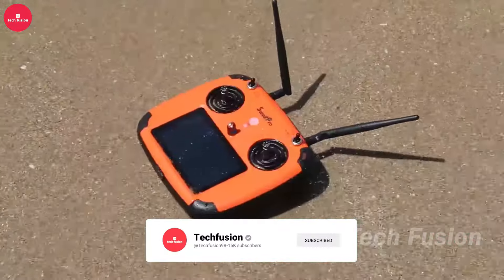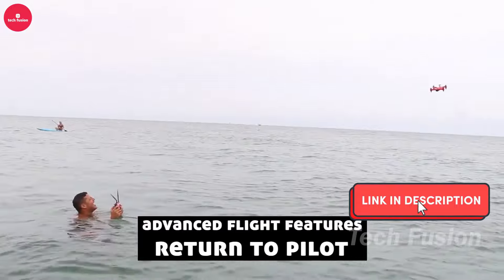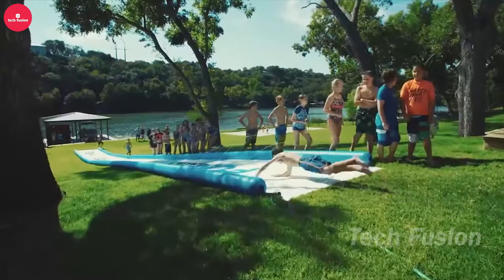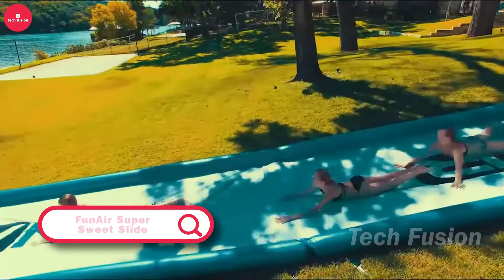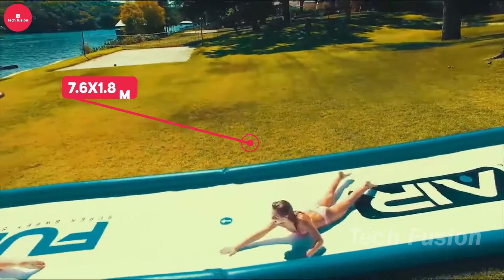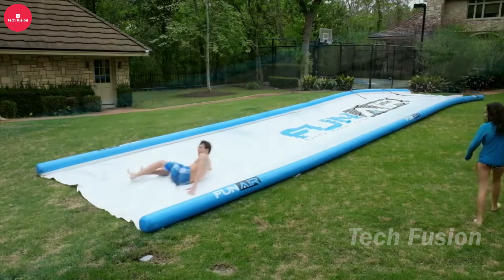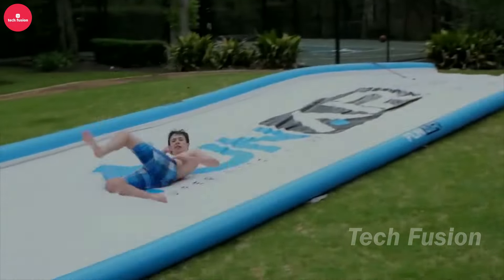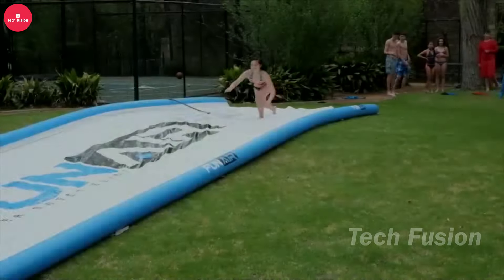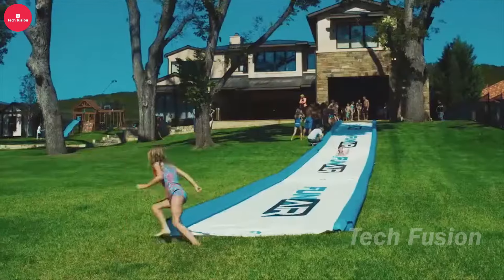The Spree Drone is a versatile machine that can reach speeds of up to 65 kilometers per hour. Don't be alarmed if it slows down and falls into the water — it's built for that, designed to both swim and fly, and even its remote control is water resistant. With a flight time of 17 minutes, the Spree can soar up to 200 meters high and be controlled from 800 meters away. Its camera records in crisp 4K at 30fps or 2.7K at 60fps, using a Sony CMOS sensor. The Spree Drone is priced at $990.